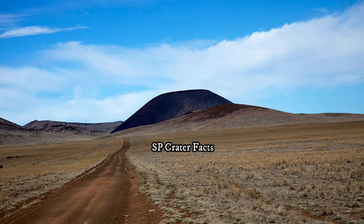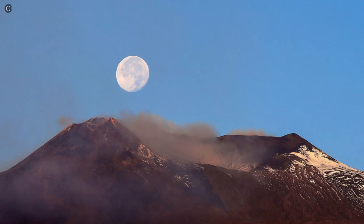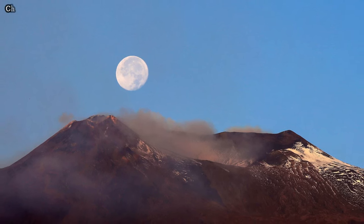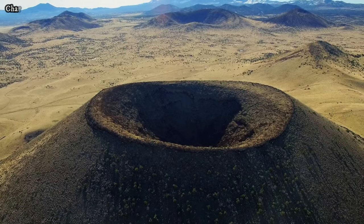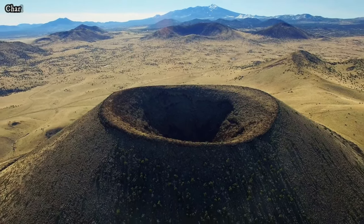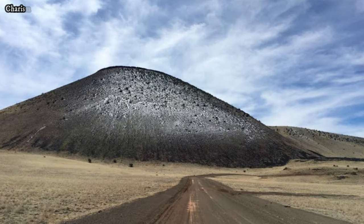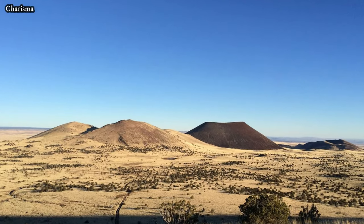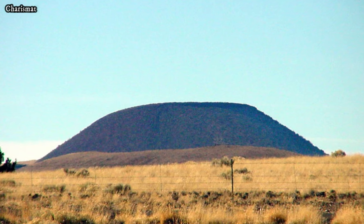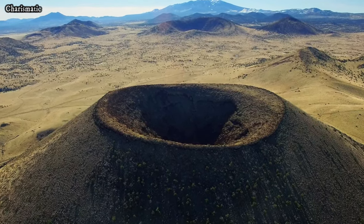Aspic Crater is a remarkable volcanic landmark situated in northern Arizona, approximately 25 miles north of the city of Flagstaff. This geological formation is part of the extensive San Francisco volcanic field, which is known for its numerous volcanic cones and lava flows that dot the landscape. Among these, Aspic Crater stands out due to its striking appearance, well-preserved features, and historical significance.